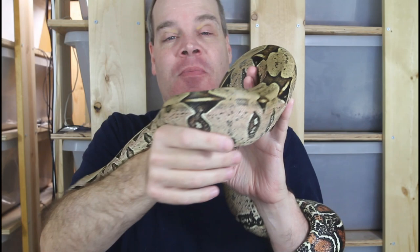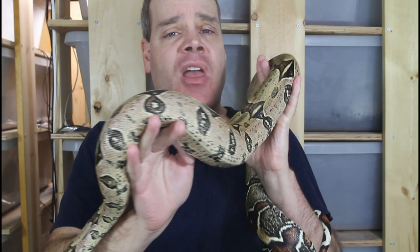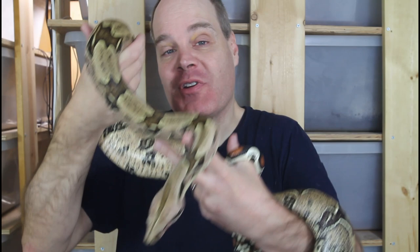Almost all boa keepers at some point will experience regurgitation. This typically happens when the snake vomits back up the food item about three to four days after it eats the prey item. There are a number of reasons why regurgitation happens: it can be an error in husbandry, it can be due to illness in the snake, it can be due to inappropriate feeding. Sometimes you have a boa that just has a particularly sensitive gastrointestinal tract at some point in its life. Regurgitation happens most commonly in true redtail boas like the Surinam true redtail, but it can happen in any type of boa and a lot of other snakes as well.